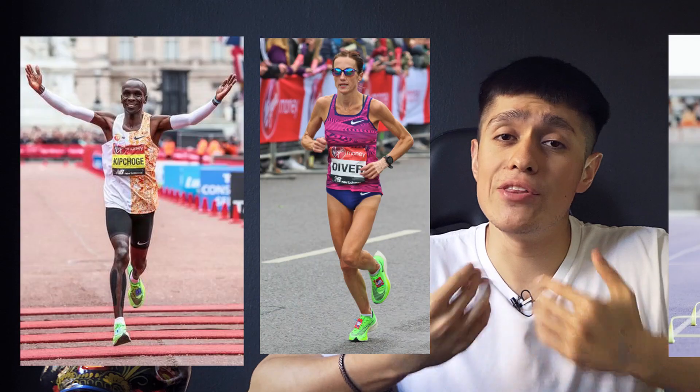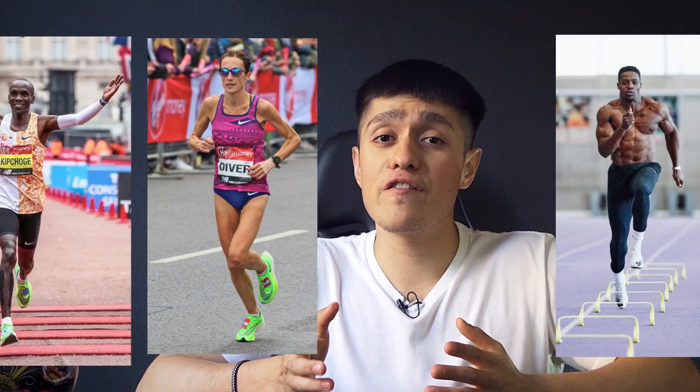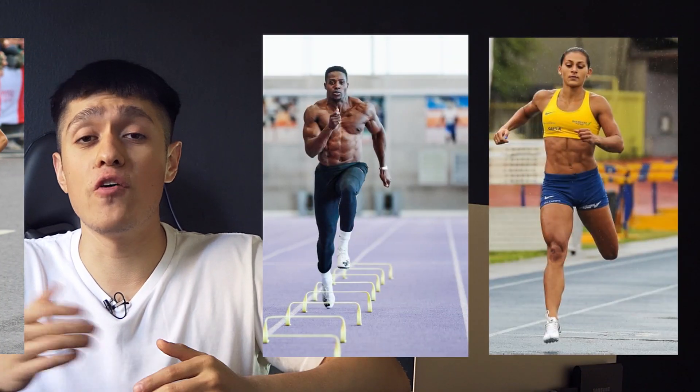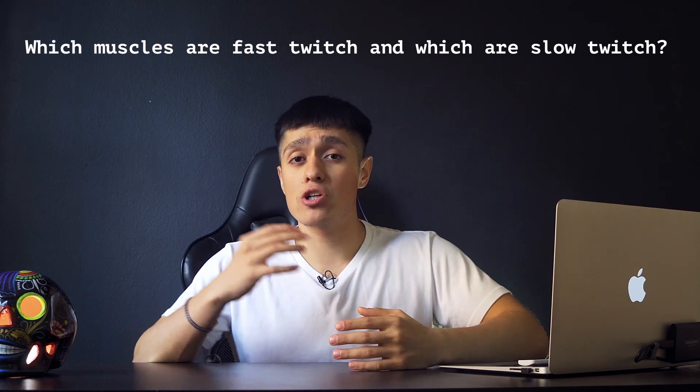Based on observation, endurance athletes who primarily use slow twitch look very different from strength and power athletes who focus on fast twitch — which raises the question: which muscles are fast twitch and which are slow twitch?